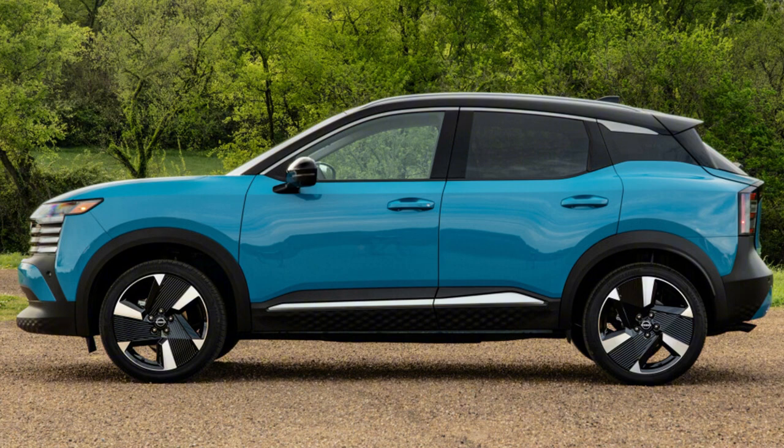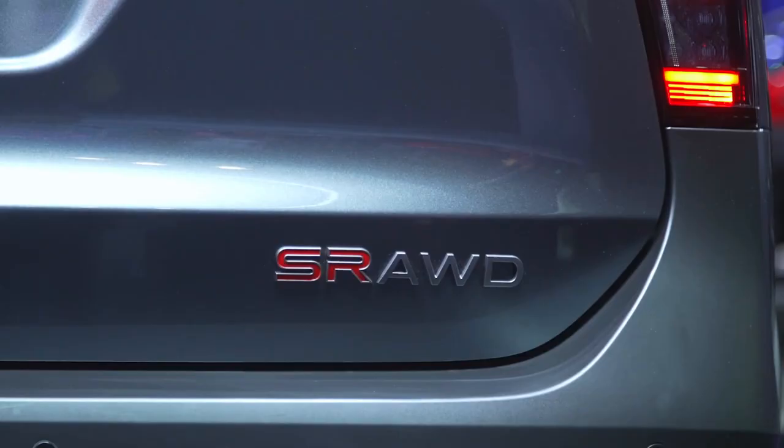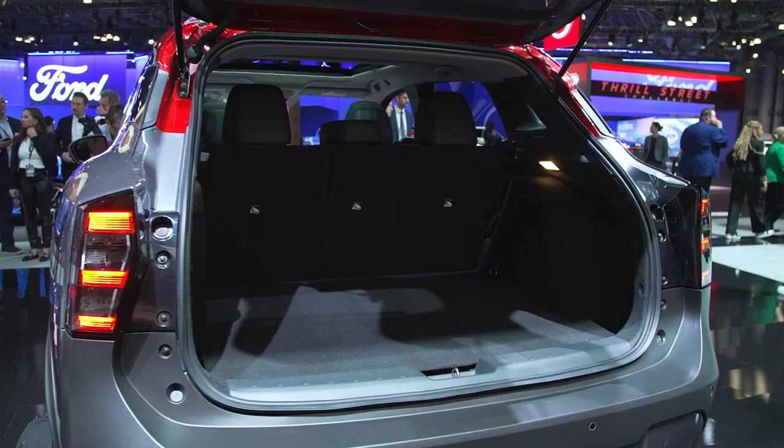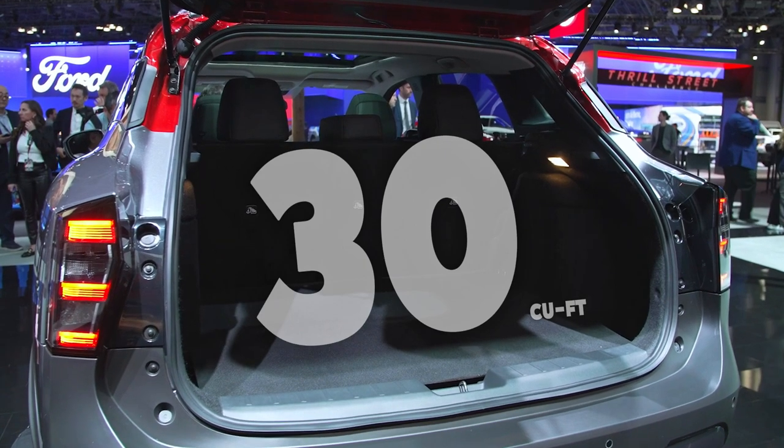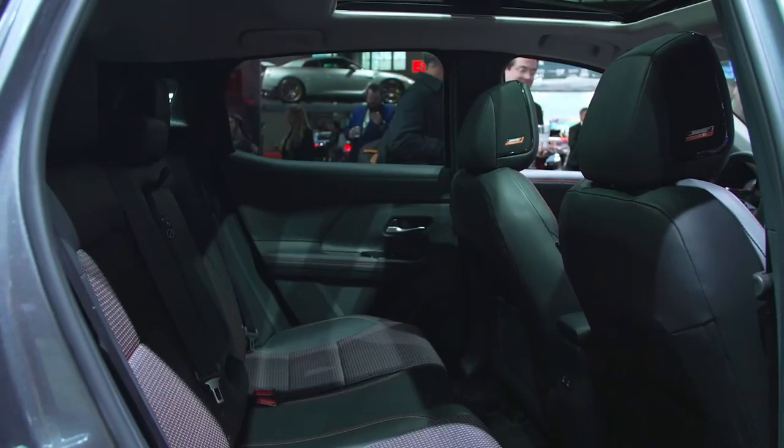On the wheels, the rims became five-lug compared to the previous generation which had four-lug. This compact crossover also has a prominent wheel arch with matte black cladding, 19-inch alloy wheels, and striking LED taillights with black trim on the tailgate. In terms of cargo capacity, that's about 30 cubic feet when the seats are raised and 60 cubic feet when the seats are lowered.